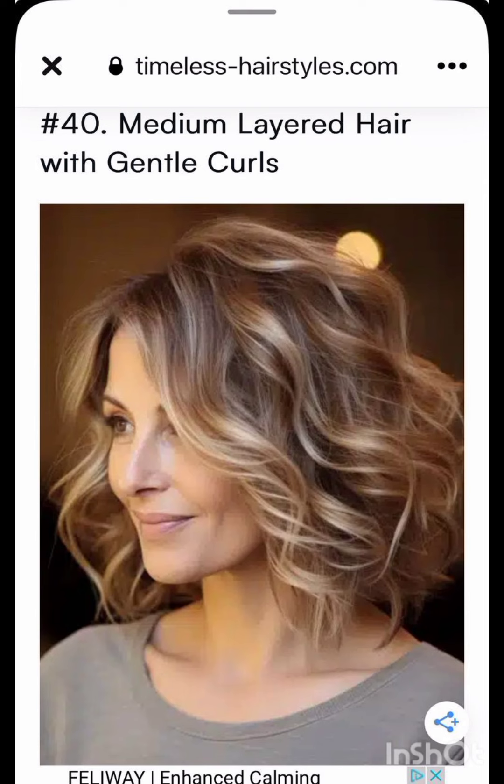It's a versatile style that can be customized to suit different faces and personal preferences. In terms of fashion, pixie cuts often complement a variety of styles, from casual and edgy to more polished and sophisticated looks. Experiment with accessories, makeup, and clothing to find what complements your pixie cut and reflects your personal style.